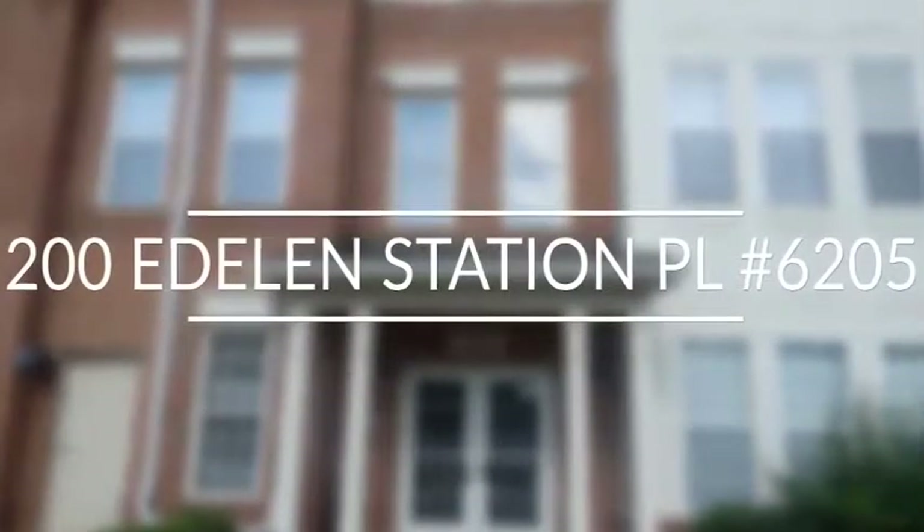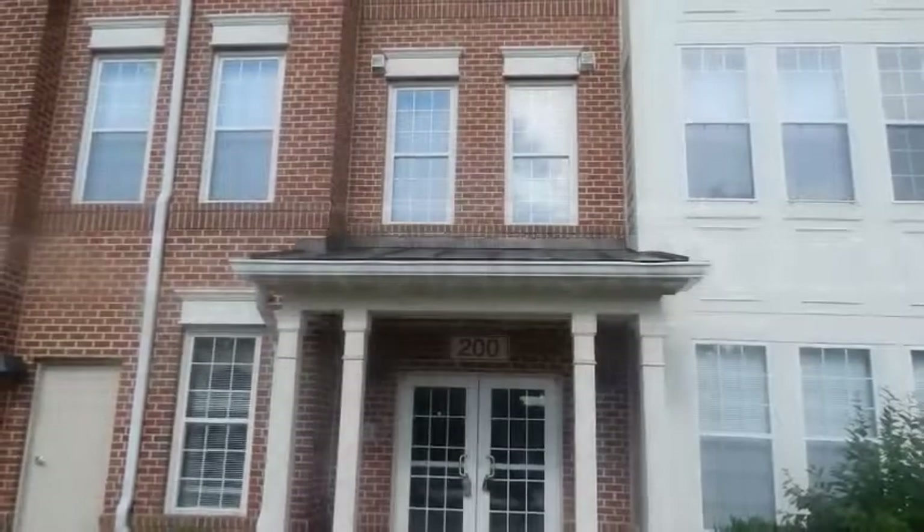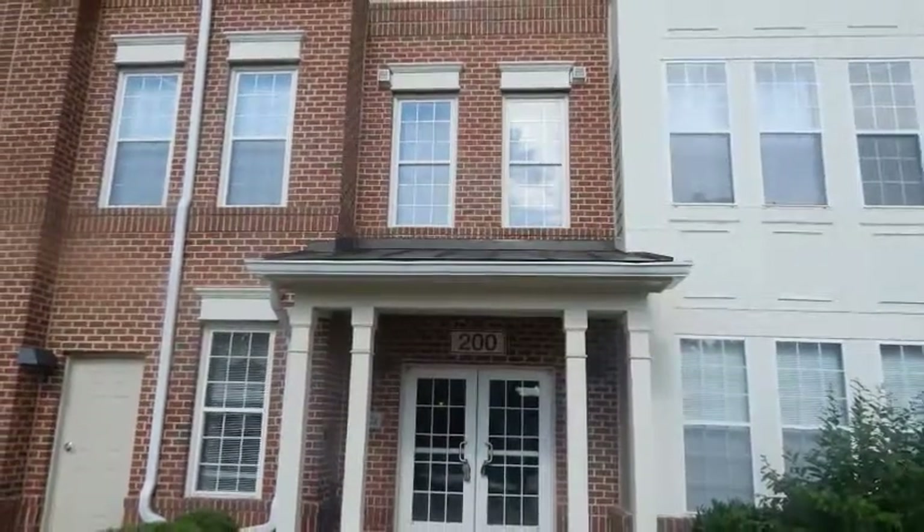200 Edelon Station Place, 6205, is a spacious second-floor condo-style home in the heart of La Plana.